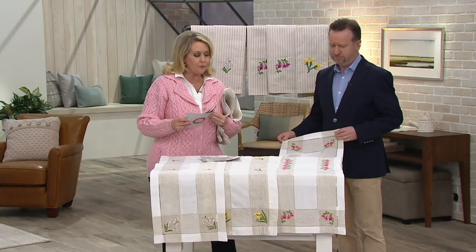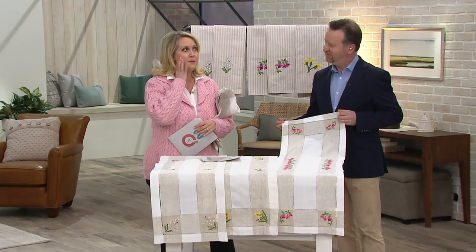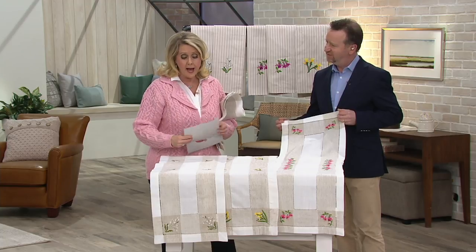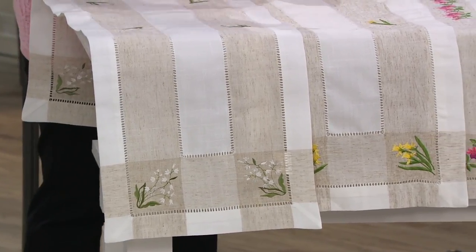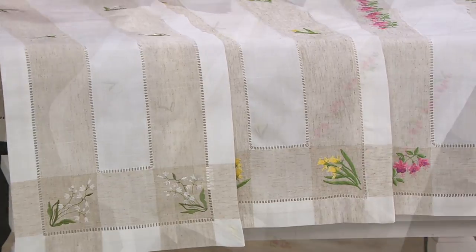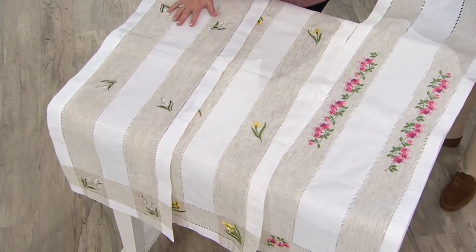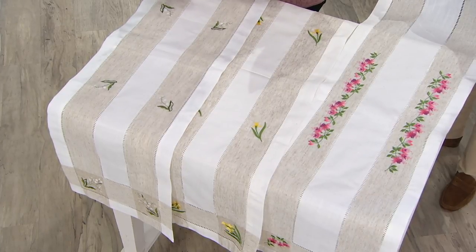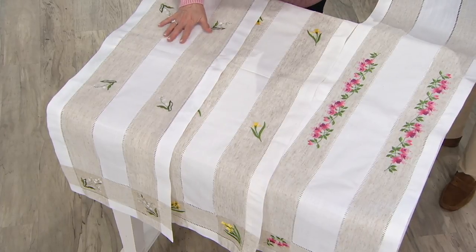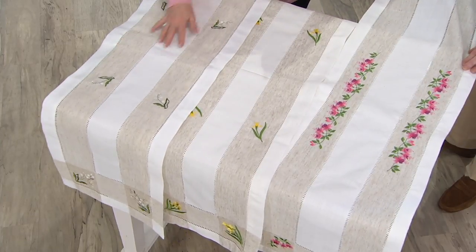We also have runners to match. I bought these runners one or two years ago and put them on my sofa tables in my living room with the lamp on top — a Hurricane from Waterford Crystal and Connemara Marble. I have the lily, which is white and beautiful. If you want these runners, they're 14 inches wide by 54 inches long, machine wash, tumble dry, 95% polyester, 5% linen, $34.50 each. Here's the fuchsia, here's the daffodil, and here's the lily.